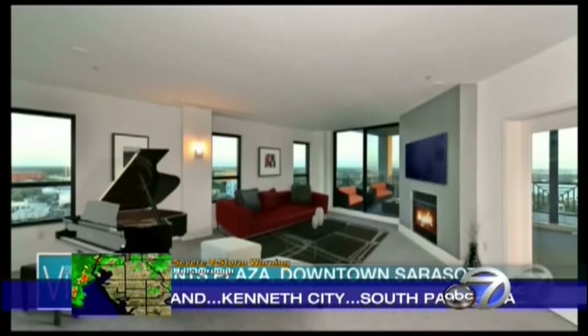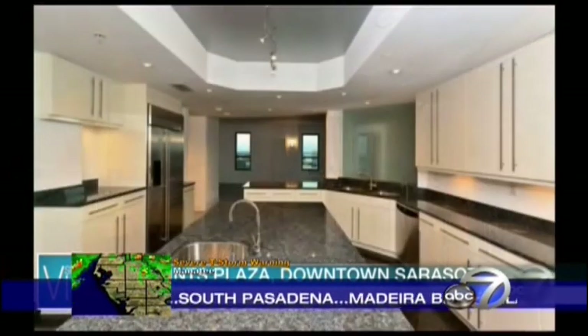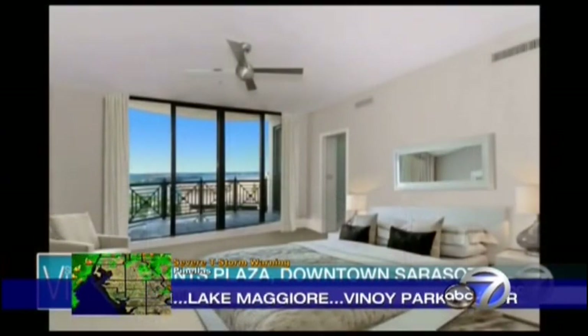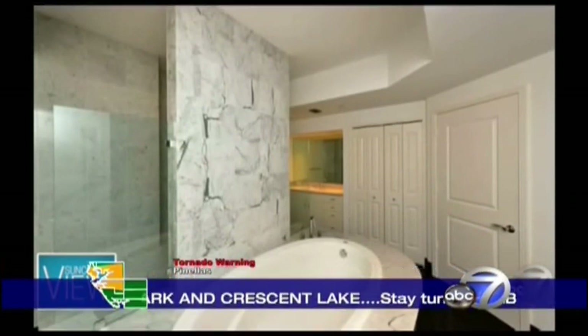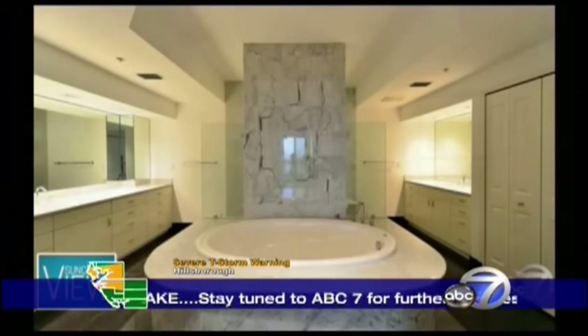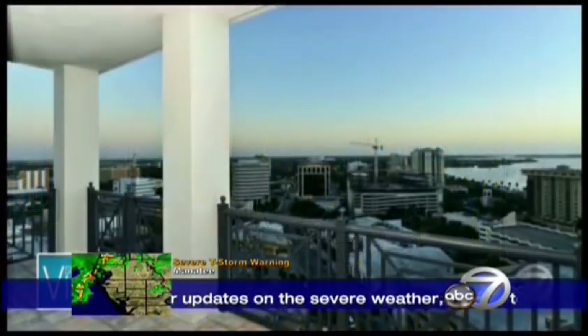The owners actually designed this pre-construction and did everything custom — it looks beautiful. There's a family room and a living room; this place is like a house, not like a condo. You've got these beautiful views from pretty much every room. The amenities on the premises include an actual pool and a gym.